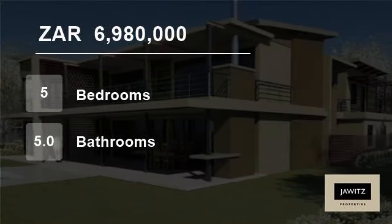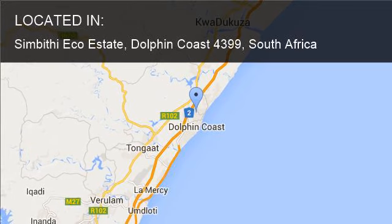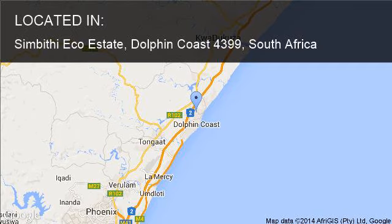Welcome to this 5-bedroom house for sale in Sambithi Ecoestate, Dolphin Coast, South Africa, for R6,980,000.